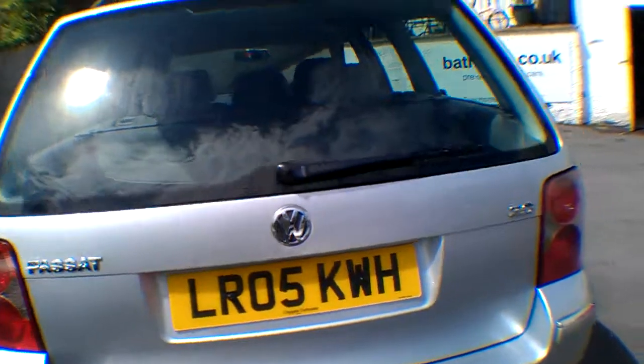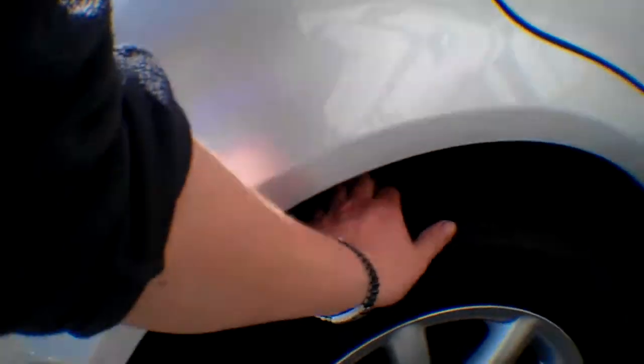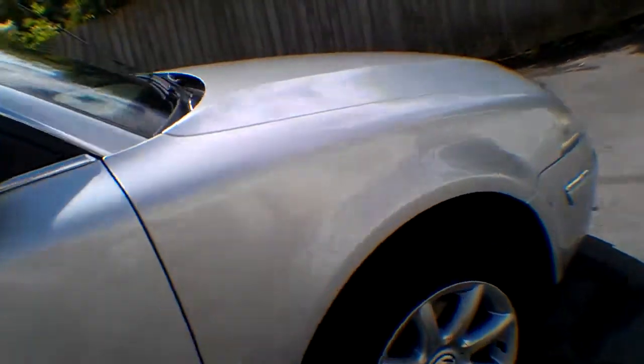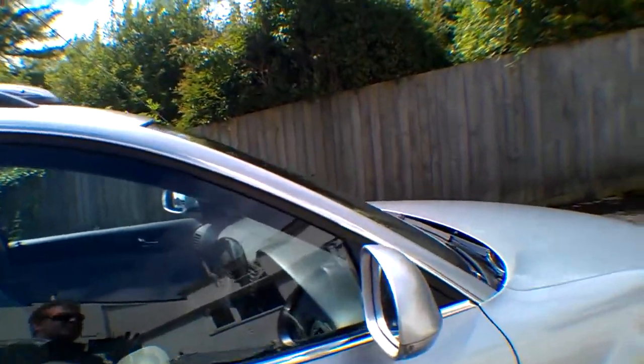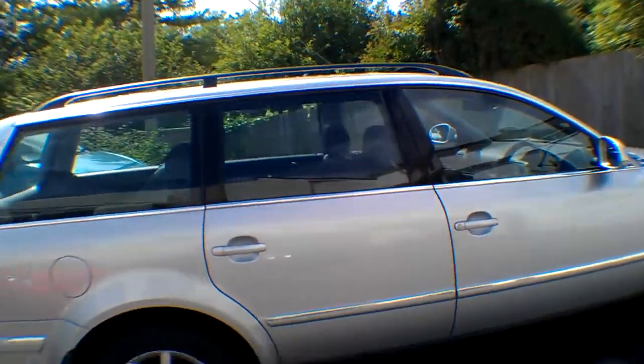Chrome trims, parking sensors, rear wiper, high level brake light, mud flaps all round as well. The tyre there is absolutely spot on — a nice new caliper nestled in there as well. So you've got no immediate spends to make on your tyres. Indicators in the rear view mirrors. We'll go and check the history out.